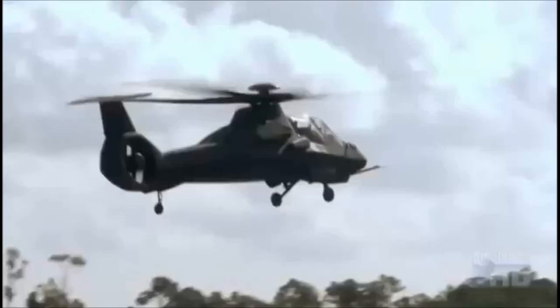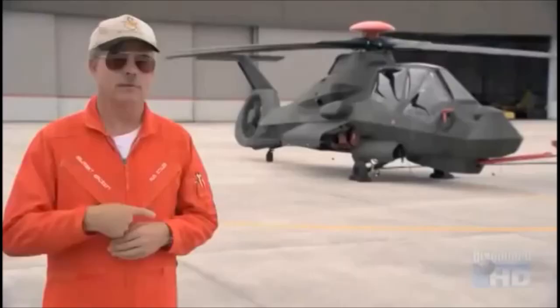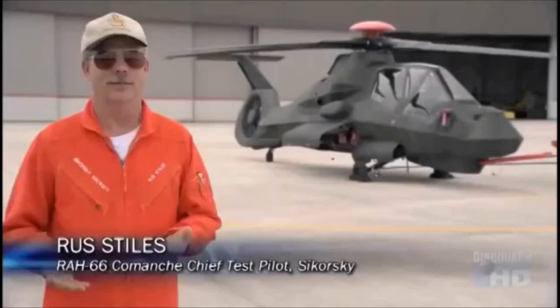To defeat radar, the Comanche utilized the stealth secrets first developed for the F-117 Nighthawk. There are no radar-reflecting right angles on its outer fuselage, and all weapons are carried internally to help keep its stealthy shape. Interestingly, some things that achieve stealth actually make the helicopter better — things like the retractable landing gear and retractable weapons bays also make it sleeker and faster. Once you've bought into the stealth part, you get other superior attributes.